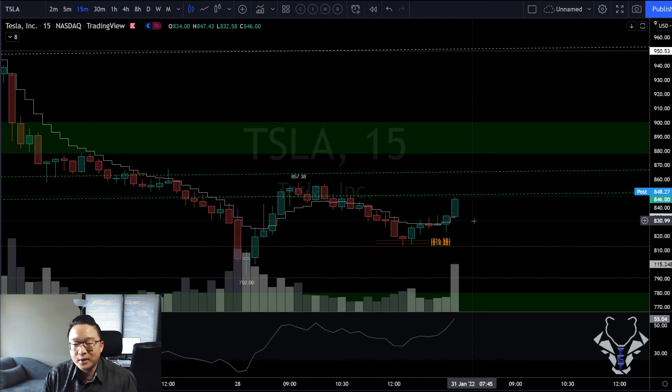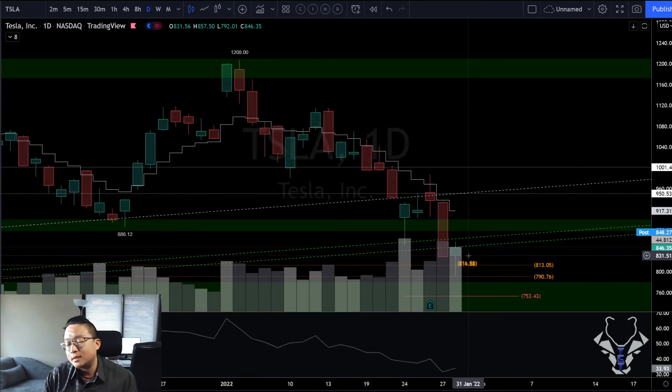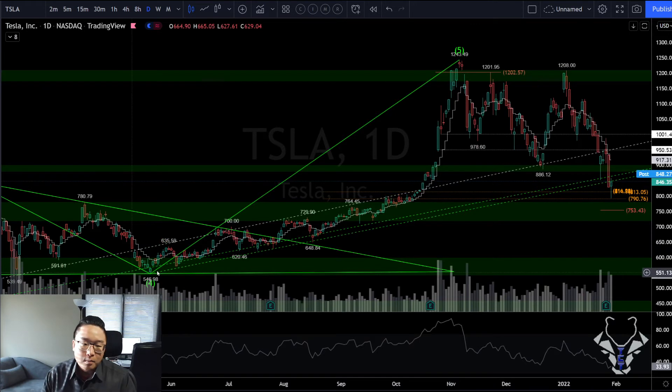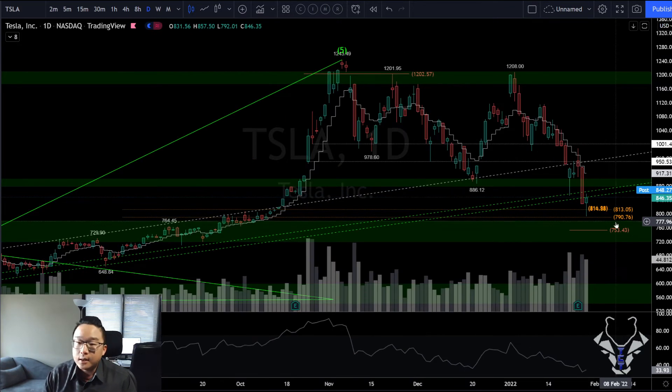Let's see if we get a daily reversal on Tesla. It's a decent candle — you could call it a spinning bottom. We need follow-through. This could also be read as an immediate back-test of previous support with multiple supports in this area, meaning we could see lower prices. Tesla did show relative weakness on earnings day yesterday, so that's something to note.